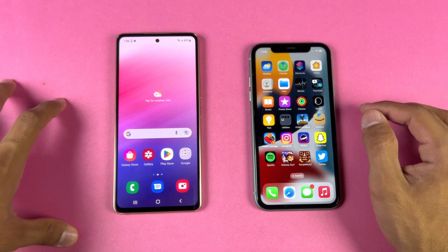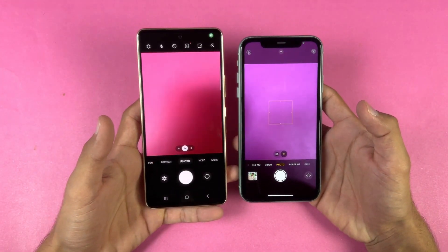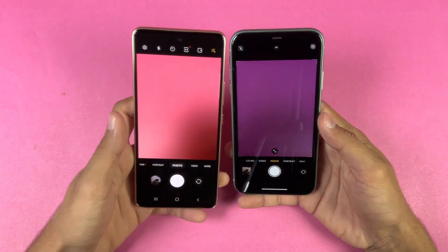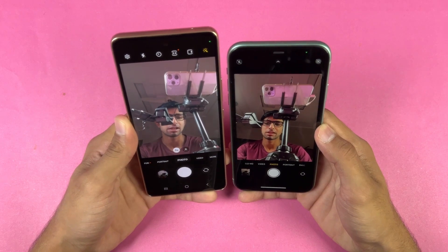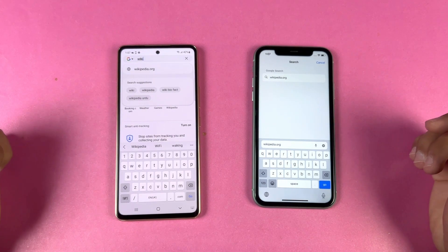Now let's launch the default camera app on both phones — very similar on both. Camera performance feels better on the iPhone 11. Switching to the front camera, that also looks better on the iPhone 11.